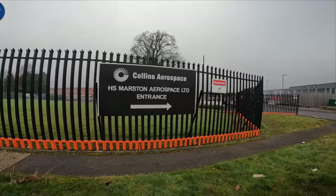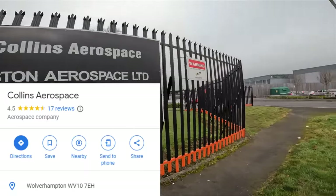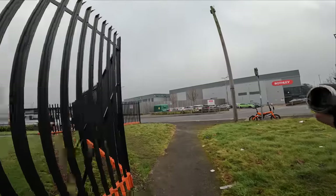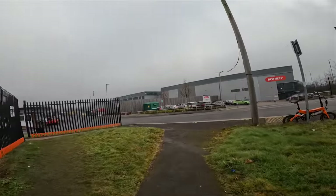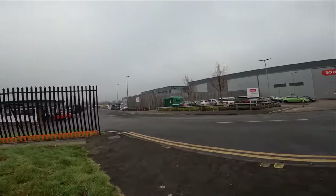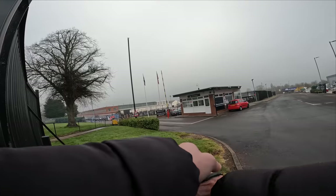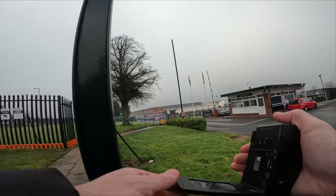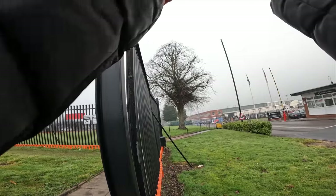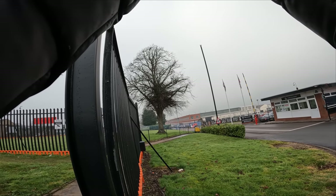Welcome back to the channel guys. Today we're here at Collins Aerospace, Marston Aerospace Limited in Wolverhampton. This is another one that's involved in aerospace stuff, so let's see if we can have a little wander around, get some clues, and see if we can see anything interesting at all.